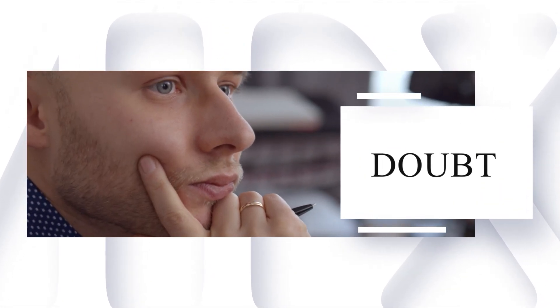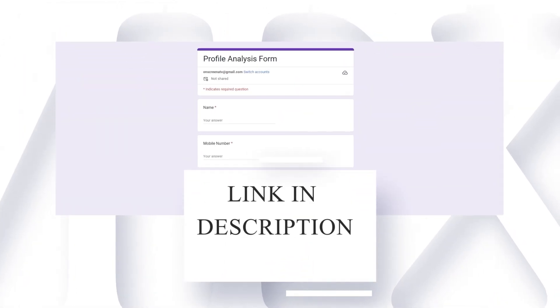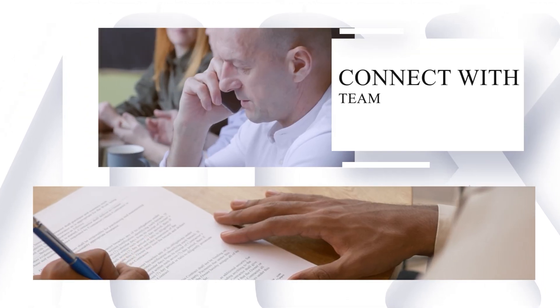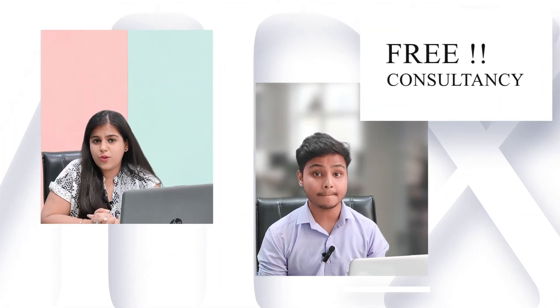But before that, if you have any doubt or query regarding any course, university, or exam, you can fill out our profile analysis form — the link is given in the description. Our team will contact you as soon as possible and clear all your queries.